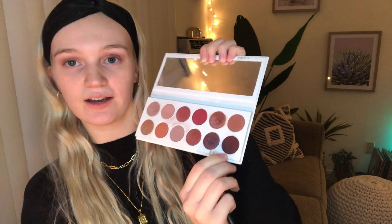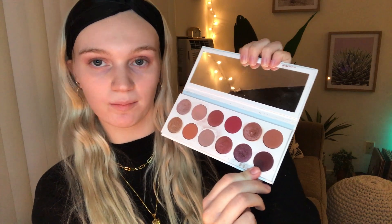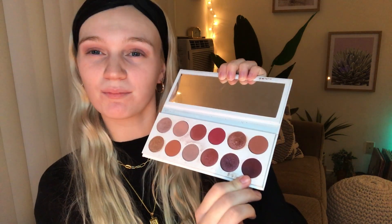The next shade we're gonna do is this dark color right here — it's like a dark purpley shade, it's like plum. It's super gorgeous, I love this shade.